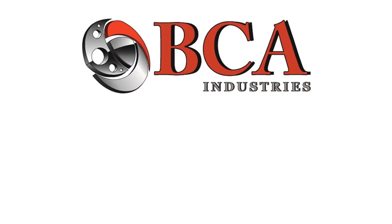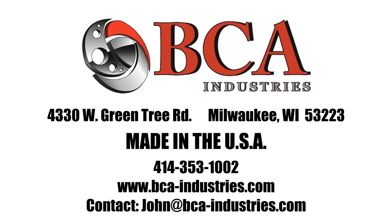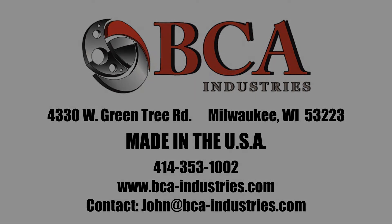For more information, call 414-353-1002 or visit bca-industries.com.